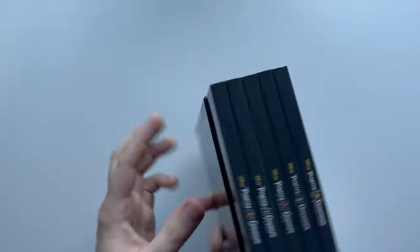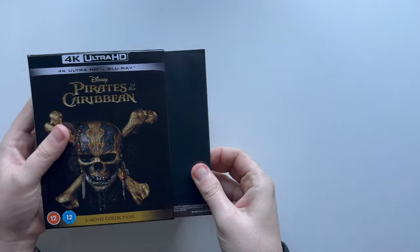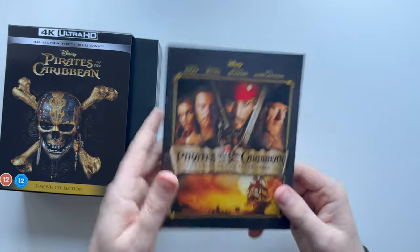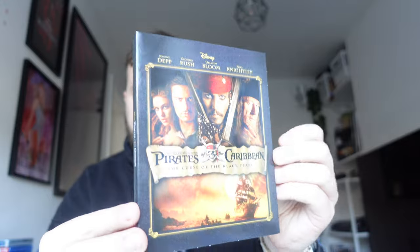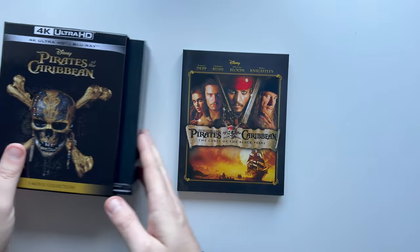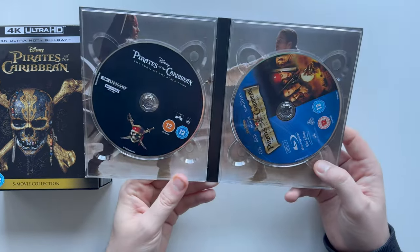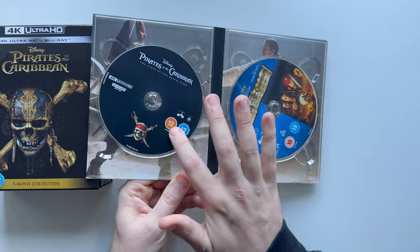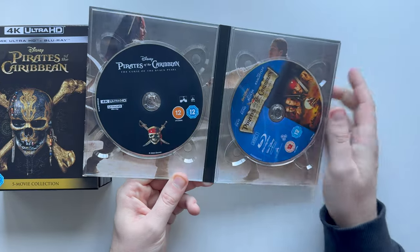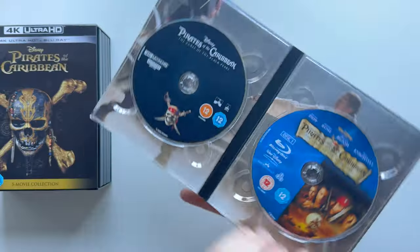Let's actually get into the first one. So the first movie is going to be the Black Pearl. Wow, really like that design — that is the original poster, the OG DVD design I had way back when. Inside we get a black disc for the 4K with Jack Sparrow and Orlando Bloom as Will Turner, and then the Blu-ray. Really good, really good looking design.